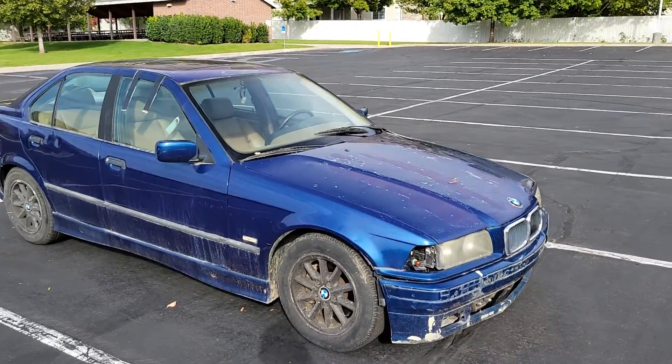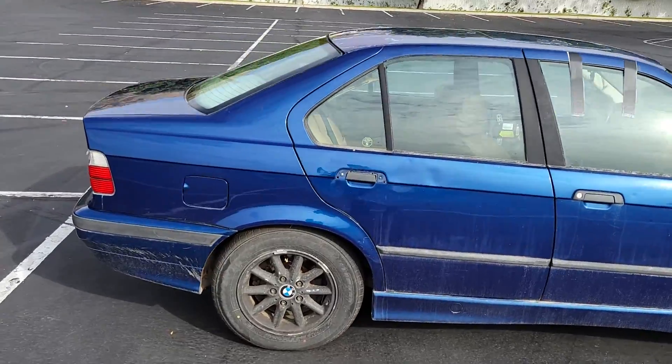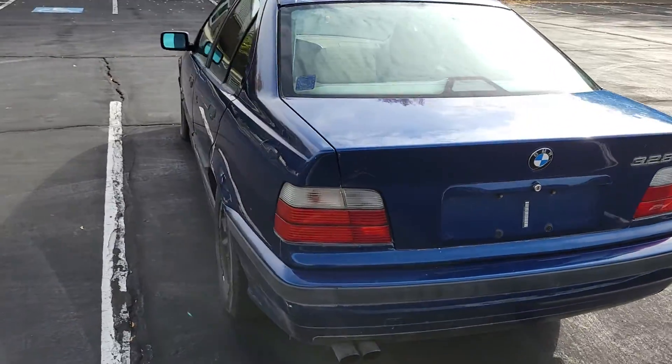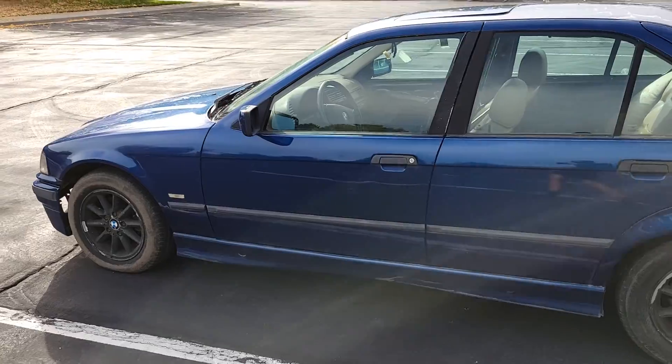How's it going guys? Just wanted to introduce my new project. It's a 97 BMW 328i E36 generation, and I just wanted to introduce it.